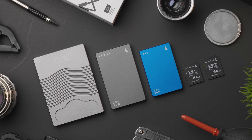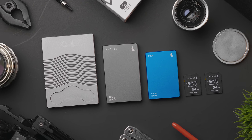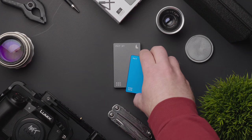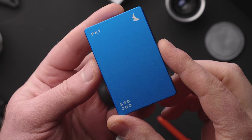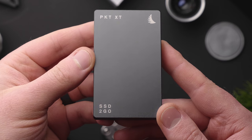But what about all the other stuff in the box? This is where things get more interesting, in my opinion. Angel Bird sent along two of their PKT portable drives. In short, these hard drives are some of the fastest, most well-made, and most expensive drives I've ever worked with. Angel Bird sent along their SSD2GO PKT and the SSD2GO PKT XT.